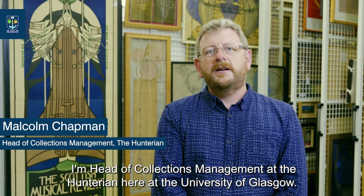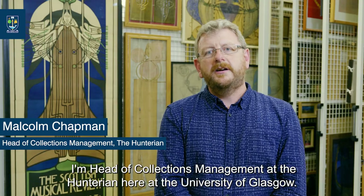Hello, I'm Malcolm Chapman. I'm head of collections management at the Hunterian here at the University of Glasgow.